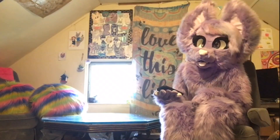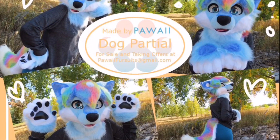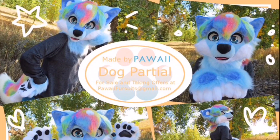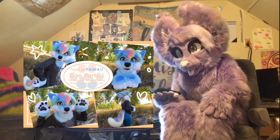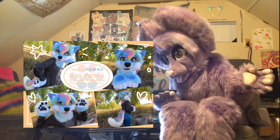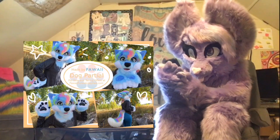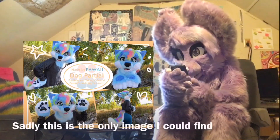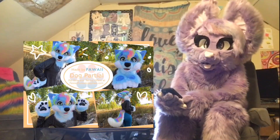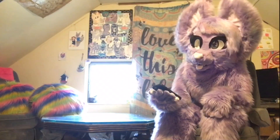Number five on the list is this beautiful dog partial by Powai — or Kawaii, I'm not exactly sure how it's said. They are just the cutest style. Their colorful hair and colorful tail are gorgeous. I wonder what they ended up naming the character.